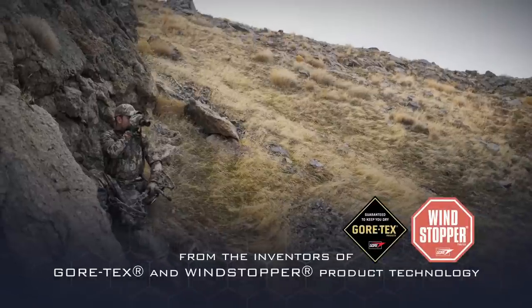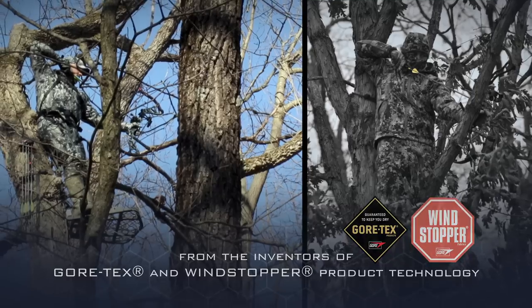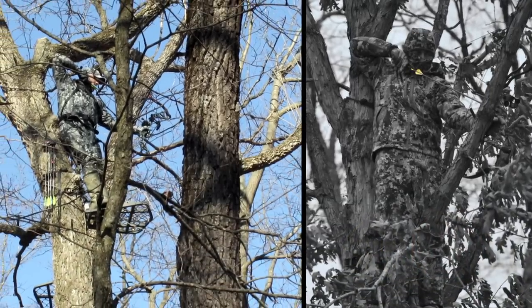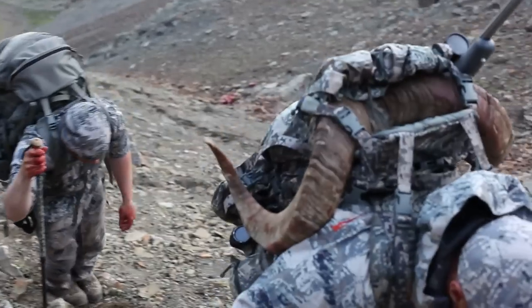Hi, I'm Curt Dowsett. Since its introduction three years ago, Optifade Concealment Technology from W.L. Gore and Associates has changed the way hunters look at camouflage — namely, by looking at concealment through the eyes of the prey animals whose detection they're trying to avoid, rather than with human vision.